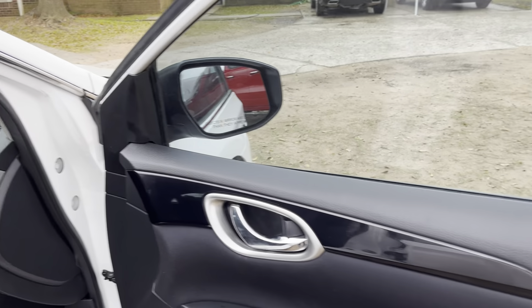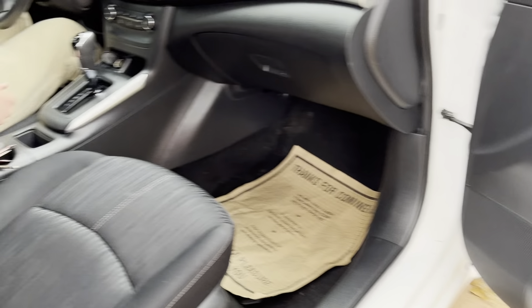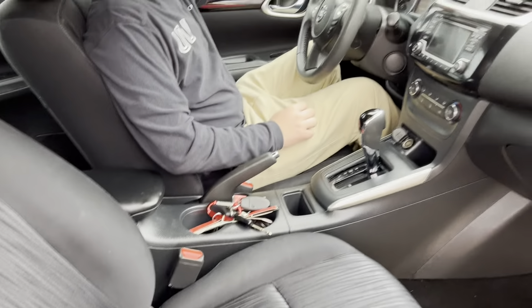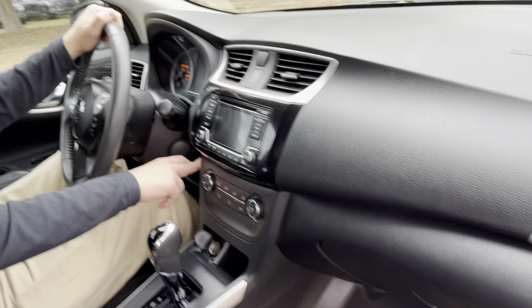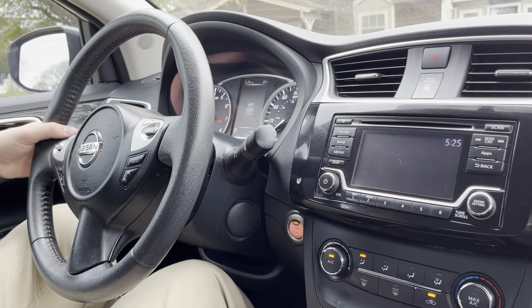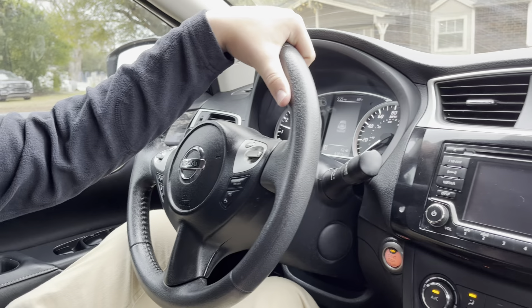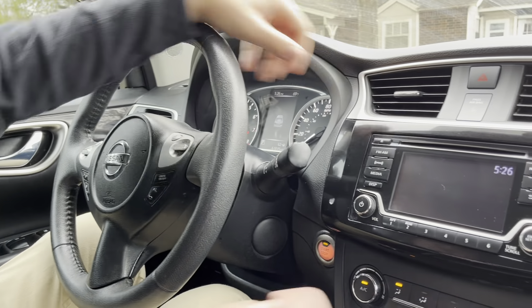Taking a look inside, we have full manual adjustment seats. We have an automatic start-stop system and a 1.8-liter four-cylinder. Starts right up. Traditional Nissan chime sounds. I love that sound — it just brings back good memories of Nissans.